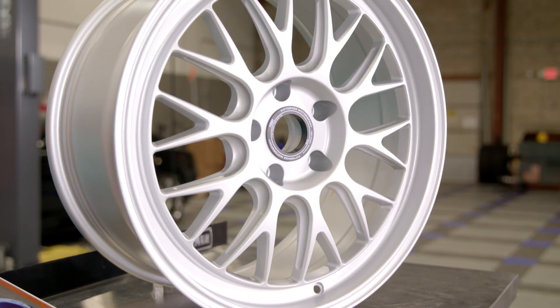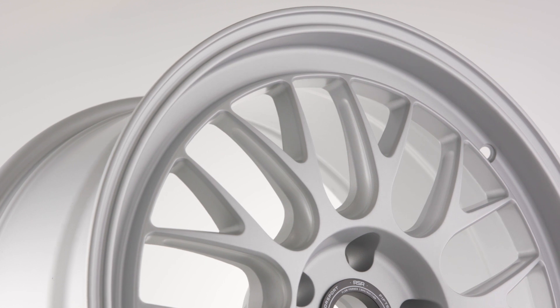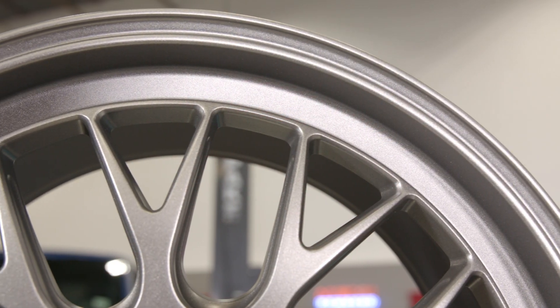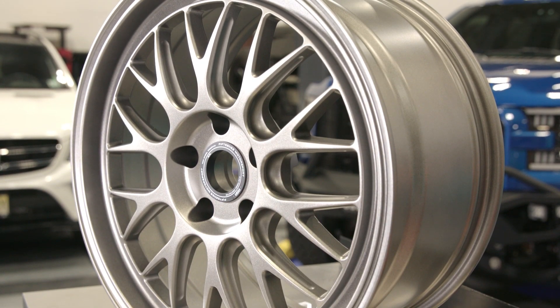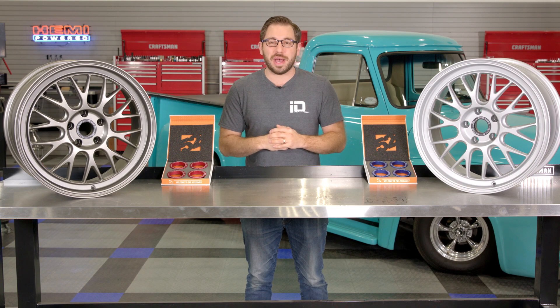That's going to conclude my review today of the Holeshot RSR, the first wheel in Fifteen52's RSR wheel series. If you're looking for strong, lightweight performance wheels with race-bred looks at an affordable price, head over to CARiD.com right now and check out the Holeshot RSR — and stay tuned for all the great wheels sure to follow in this RSR series. As always, I'm Greg from CARiD.com and I'll see you guys next time.